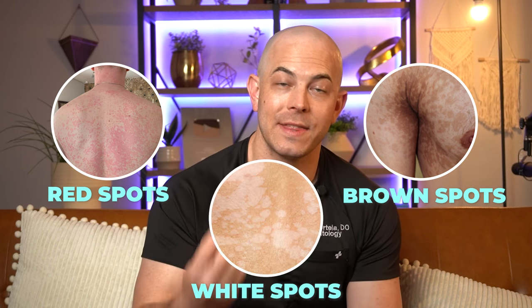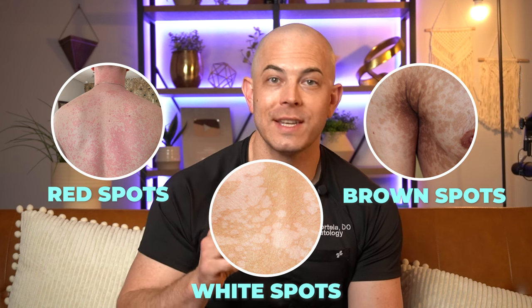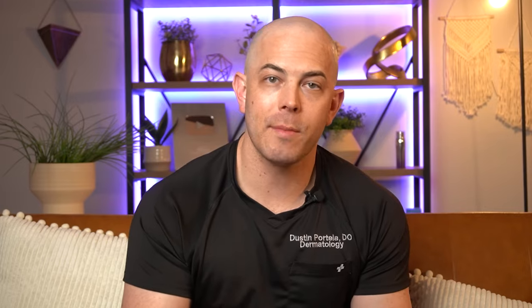The red spots can happen because of inflammation or irritation — your immune system can react against the presence of this organism, so you're going to get some redness or inflammation and see those red patches pop up. Sometimes that inflammation causes pigment release from your melanocytes and we'll start to see some brown spots. And sometimes we see white spots because as this fungus consumes the oil from your body, it produces something called dicarboxylic acid, which can help to shut down your melanocytes and turn off their pigment production, resulting in white spots.